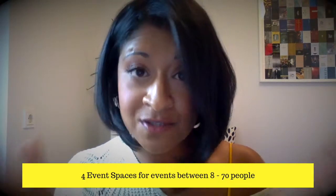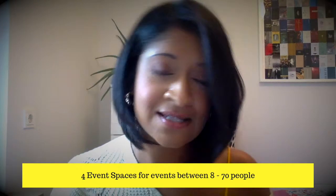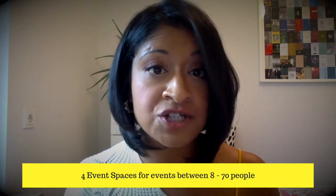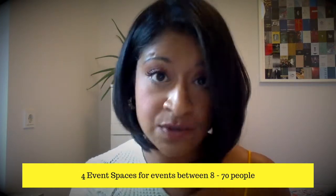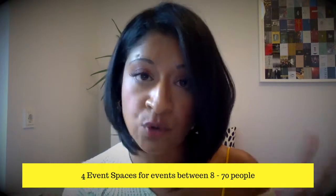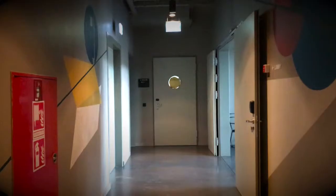Now let's get to the important stuff — where in this hotel can you have events? 25 Hours Hotels are always very quirky and trendy, great for brand activation style events, and this hotel is no different. They have four different event spaces on the first floor.